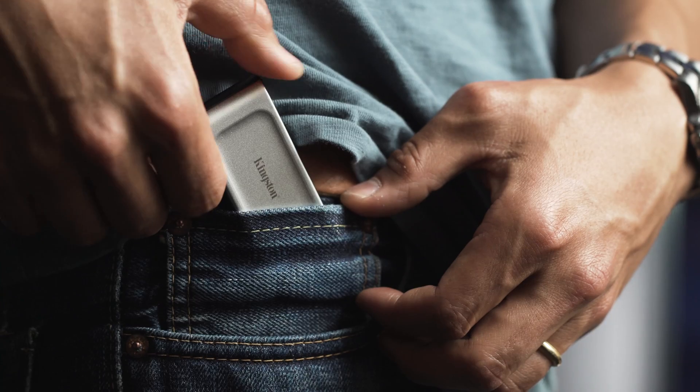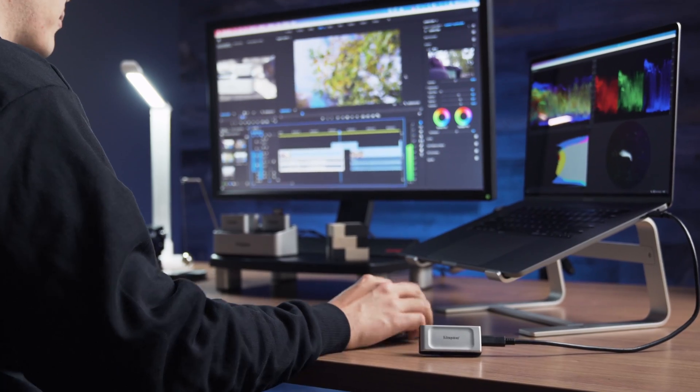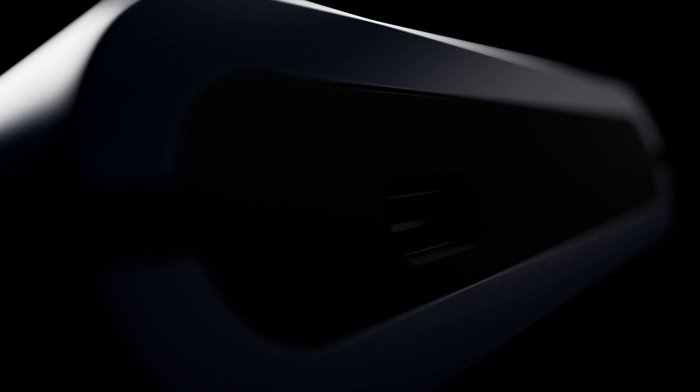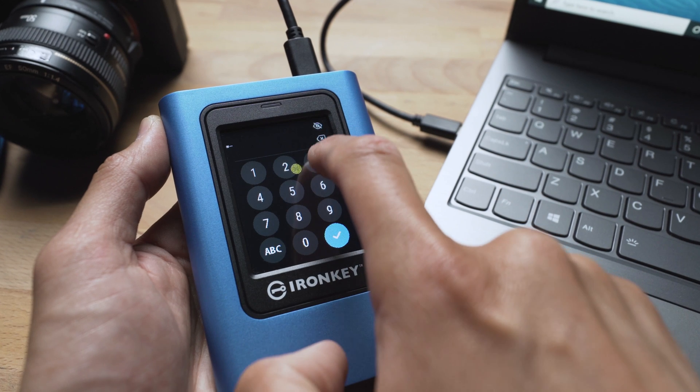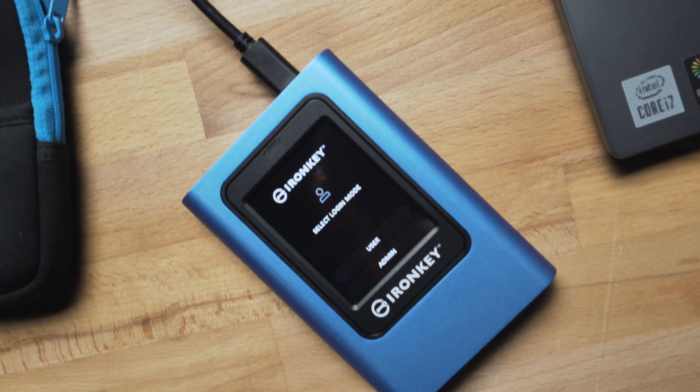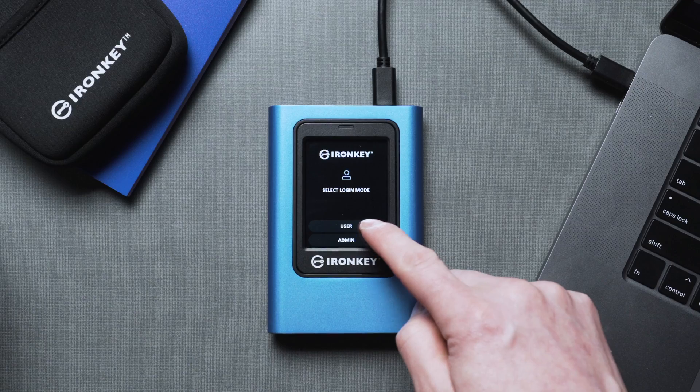If you're looking for something portable, the Kingston XS2000 is small, fast, and comes in capacities up to 2TB. If you're backing up something more sensitive and really want to make sure your backed-up data doesn't fall into the wrong hands, the Kingston IronKey Vault Privacy 80 External SSD has a color touchscreen with OS-independent hardware encryption. Kingston also makes USB flash drives, SD and micro SD cards that may work just fine for your needs.